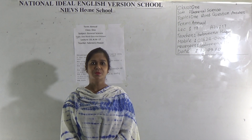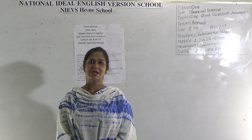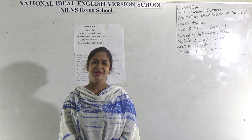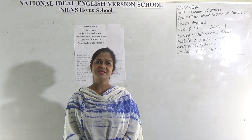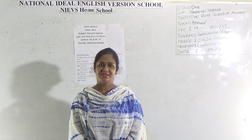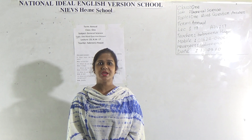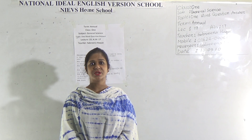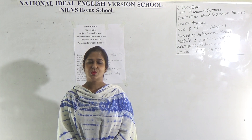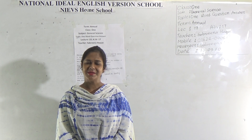Assalamu alaikum dear students, hope you are fine by the grace of Almighty Allah. Welcome to NIEVS Home School. I am Sabrina Haag, assistant teacher of science at National Ideal English Version School, day shift. Dear students, today I am going to take a science class for Class 1 students based on one-word question and answer.